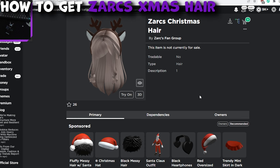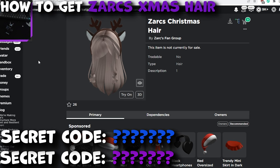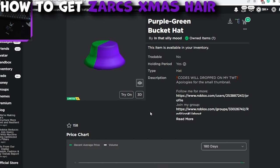Make sure to keep watching because we're going to be dropping a secret code for this hair that will be redeemable at 3:30 EST on Sunday, and two other codes for some items you can redeem right now when you're watching this video. The two items are going to be the Don't Look Bandana and the purple-green bucket hat. We're going to be giving codes for both of these that you can redeem.